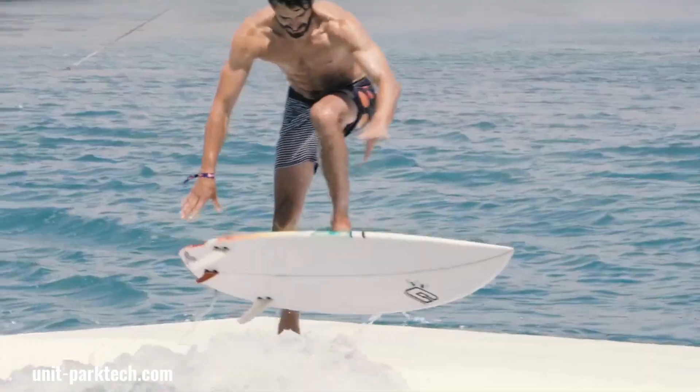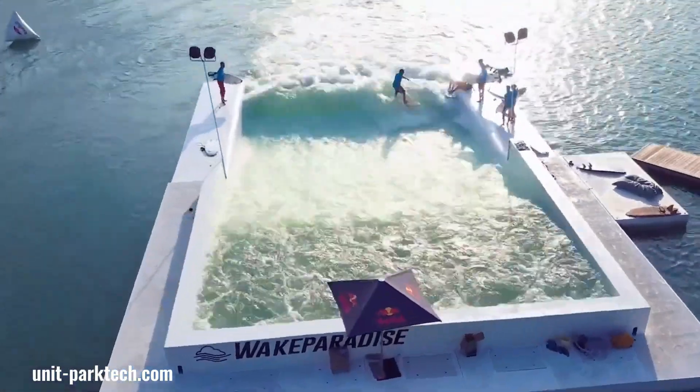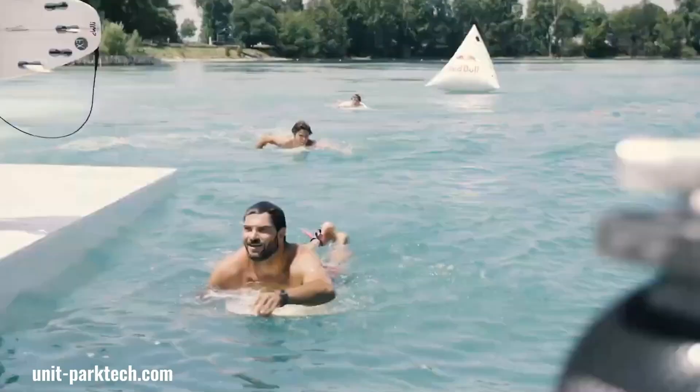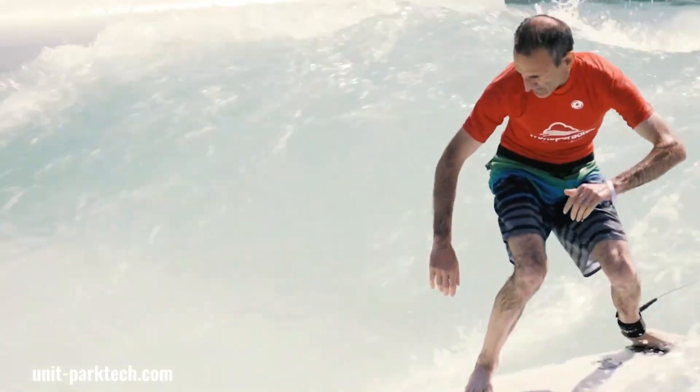Unit Surf Pool is an innovative indoor surfing facility that offers a controlled and consistent wave experience, with adjustable wave heights and shapes catering to surfers of all levels. Its safe and enjoyable environment, along with additional amenities, makes it a popular destination for learning to surf, improving skills, and enjoying a social surfing experience year-round.